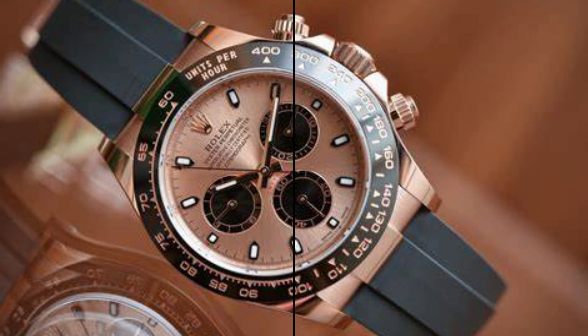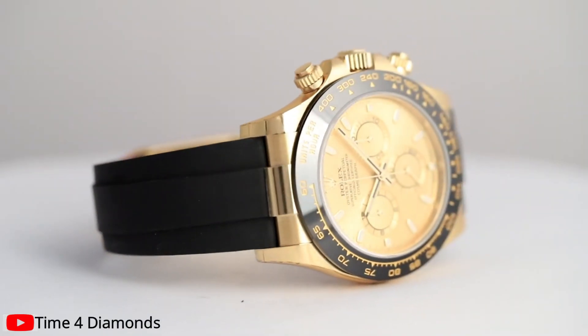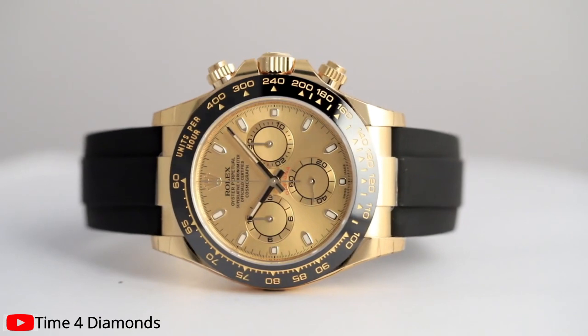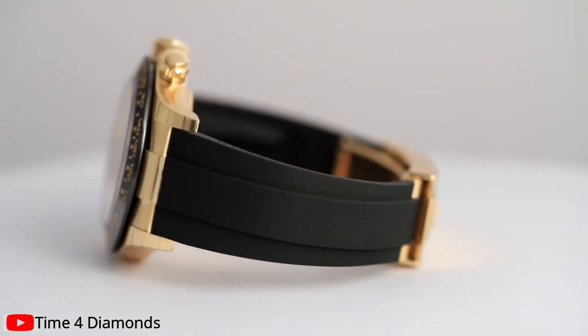Furthermore, to enhance your ownership experience, the Rolex Cosmograph Daytona is backed by an exclusive two-year warranty from Diamond Source NYC. This warranty, in addition to the manufacturer's warranty, guarantees your continued enjoyment of this timepiece, offering support and peace of mind.